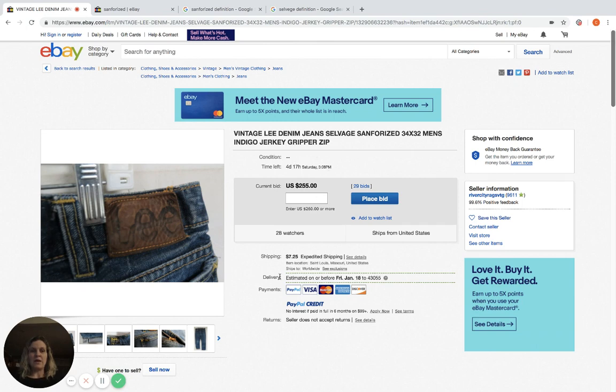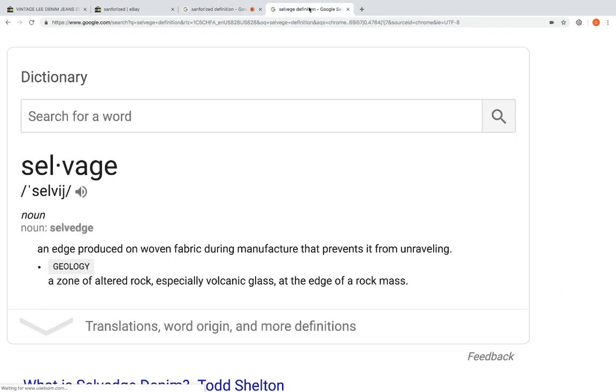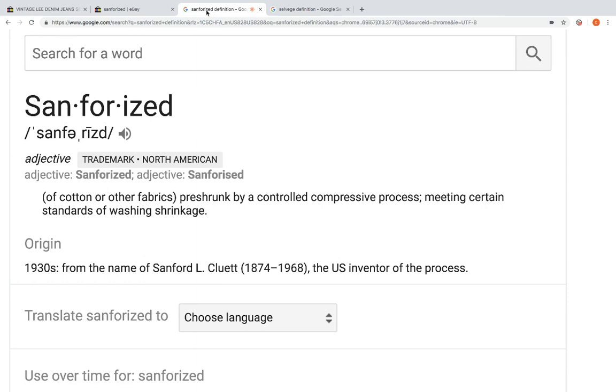The keywords to look for are 'Sanforized' and 'Selvage.' Sanforized is a trademark term meaning cotton or other fabrics pre-shrunk by a controlled compressive process, meeting certain standards of washing shrinkage. Selvage is an edge produced on woven fabric during manufacture that prevents it from unraveling.